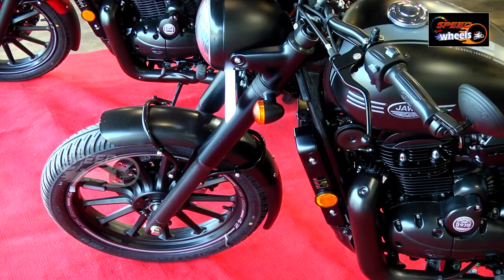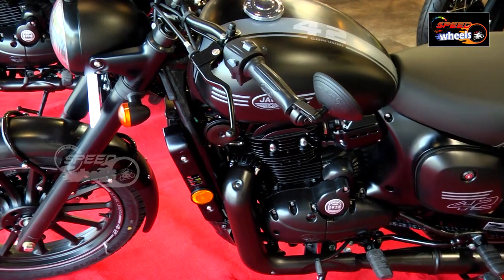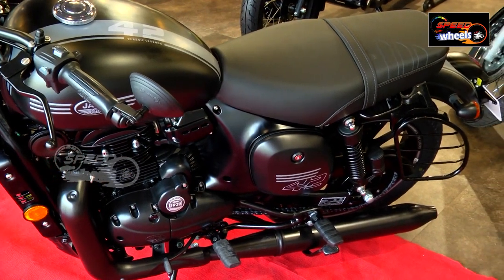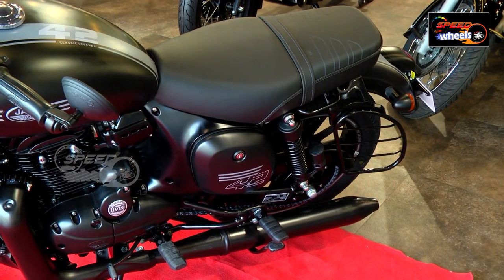The engine is the same unit — a 293cc air-cooled engine. The fuel tank capacity is 14 liters. The bike weighs 192 kg and is powered by a 290cc air-cooled engine.